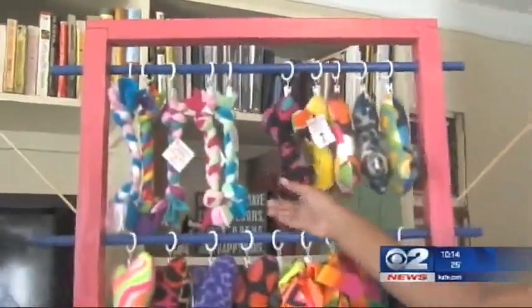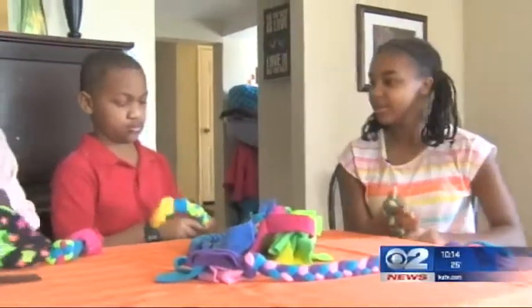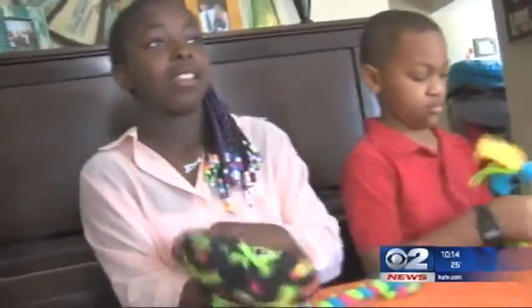These are squeaky bones and small rope toys. It's the brainchild of a brother-sister team, Ben and Chloe, and their cousin Haley. This is all kid made.